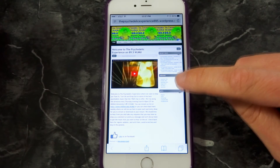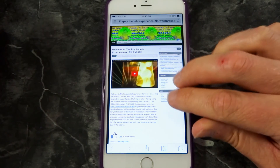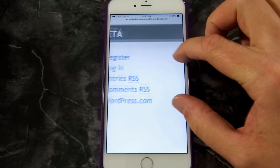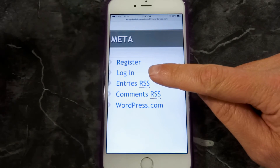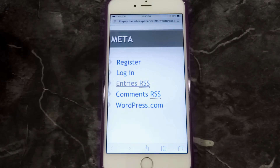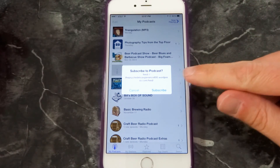This is their podcast, and what you really want to do is look for their RSS feed. On this page it's down here in the meta section — if you zoom in, you'll see entries in RSS and comments in RSS. We want to subscribe to the entries, because when they put a new show up it's going to be an entry.